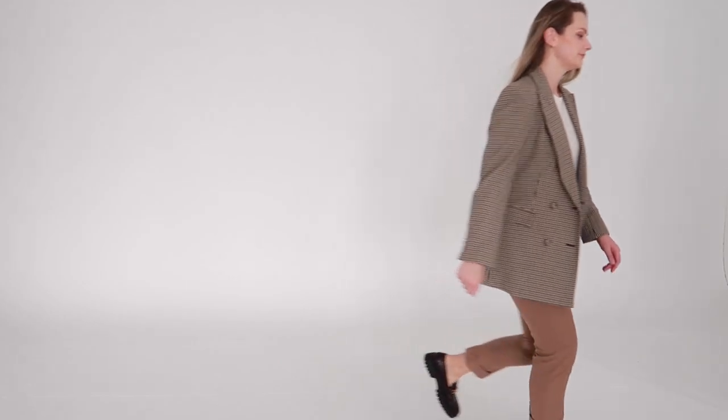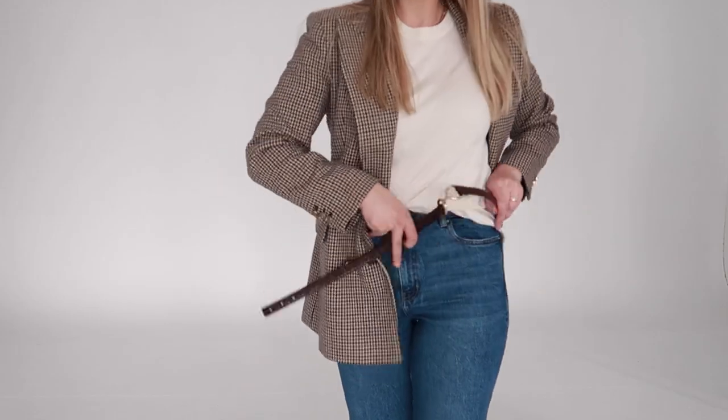On one hand this outfit looks harmonious and it has a monochromatic theme going on, but personally I feel that it looks a little bit outdated because it lacks contrast. So this time I decided to swap my trousers with jeans, added several accessories, and it instantly looks so much better now. Don't you think so?